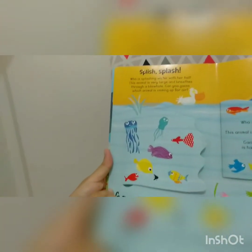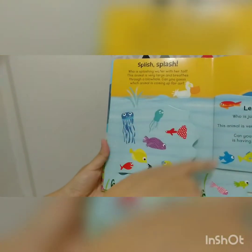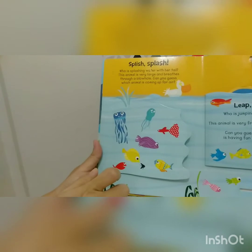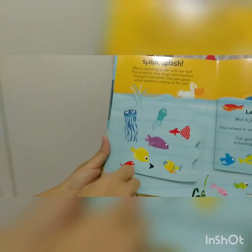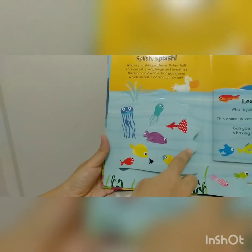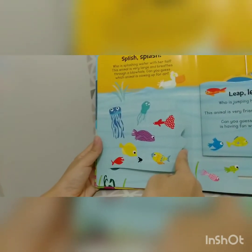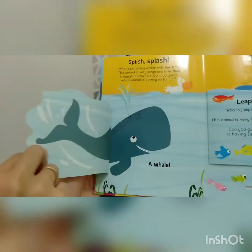Splish, splash. Who is splashing water with her tail? This animal is very large and breathes through a blowhole. Can you guess which animal is coming up for air? Can we open this together? One, two, three. Let's take a look.